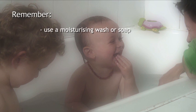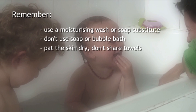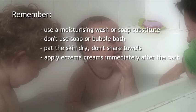Remember, use a moisturising wash or soap substitute. Don't use soap or bubble bath. Pat the skin dry. Don't share towels. Apply eczema creams immediately after the bath.